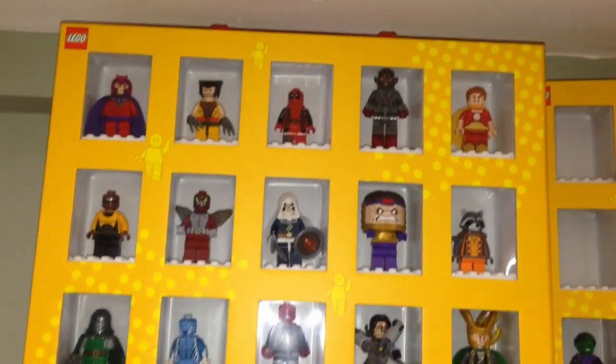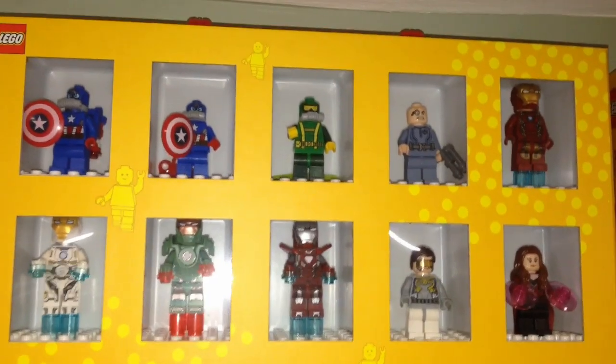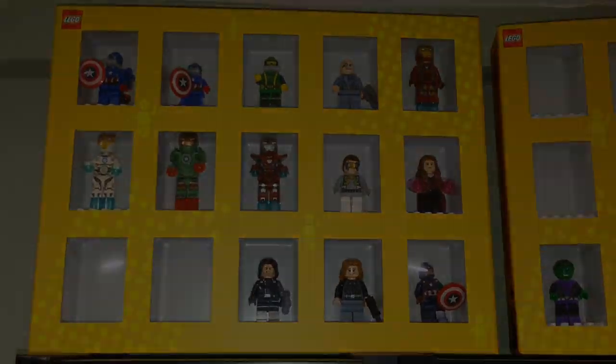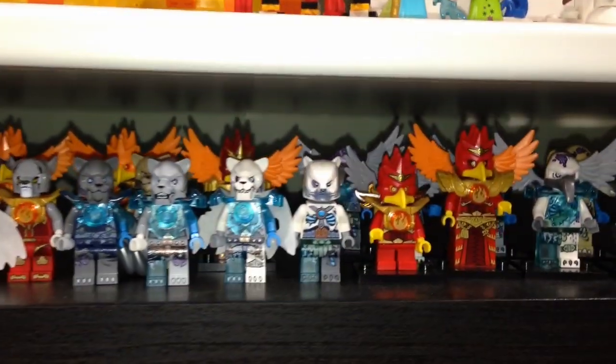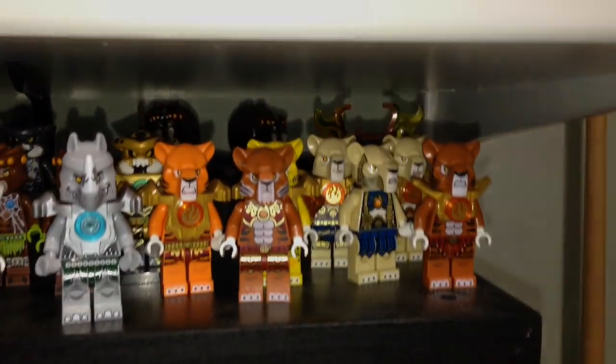Up here are some more minifigures — we got Marvel minifigures up here, DC minifigures over there. Behind this are some more Marvel — Captain America and Iron Man. And then we got Chima, can't forget the Chima. These are a bunch of the Chima minifigures that I collected while the theme was out. The theme is no longer out — we can still find it on the shelves probably in the clearance section — but here's Chima.